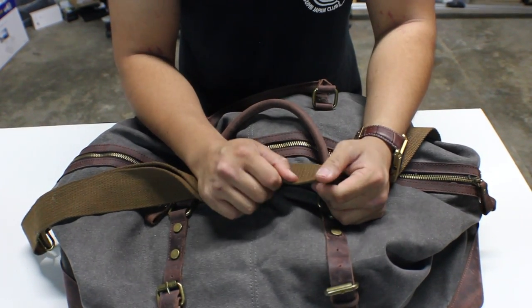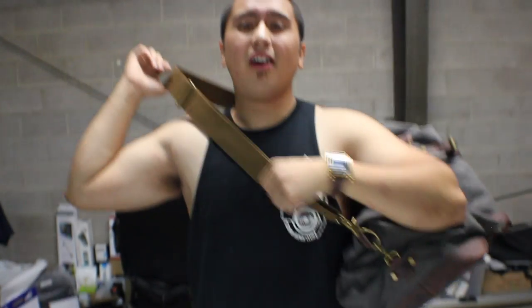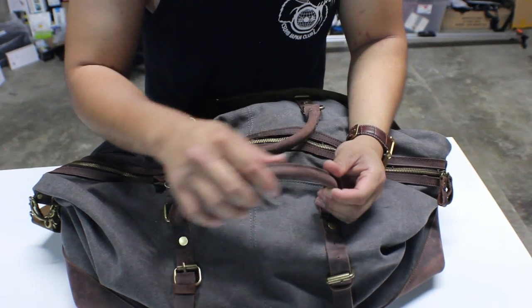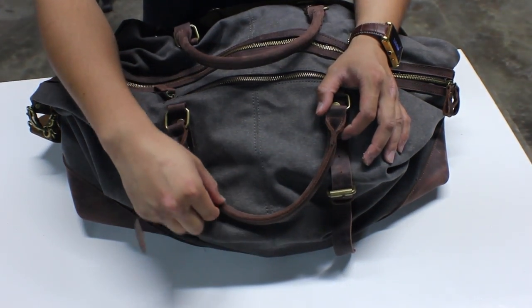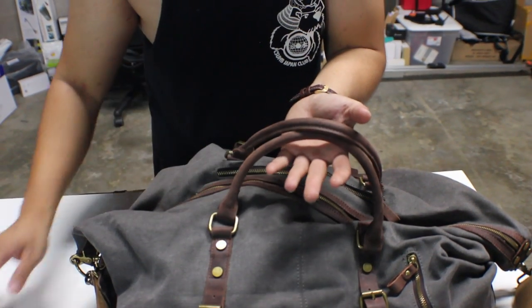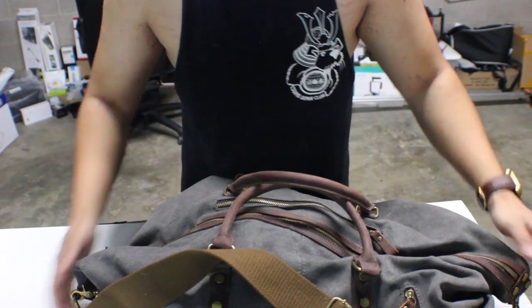The shoulder strap is absolutely stunning — really thick and feels really good. I always have issues with shoulder straps digging into my shoulder blade, but with this one it kind of blends in with you and never pinches. The handle feels amazing as well. The seam will sit inside your hand and dig in a little, but in my opinion it doesn't really hurt.